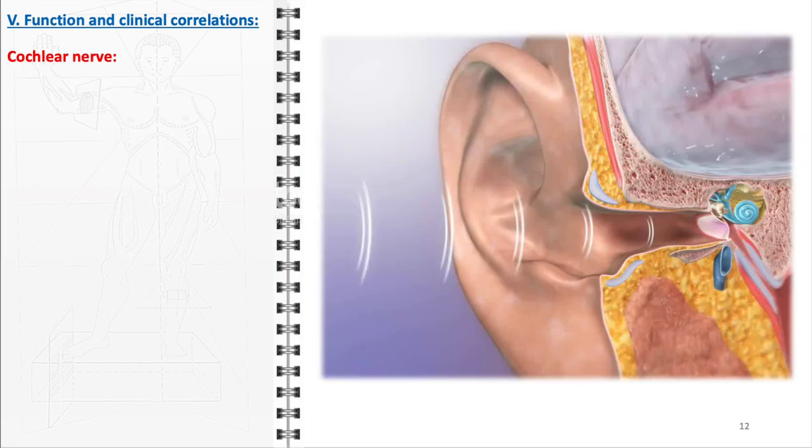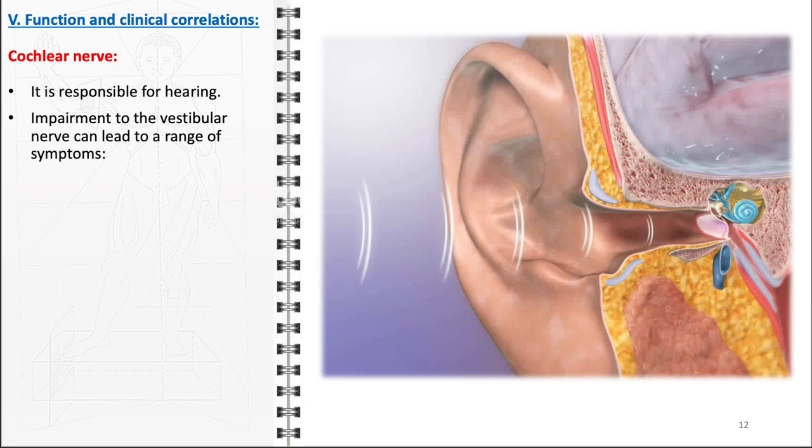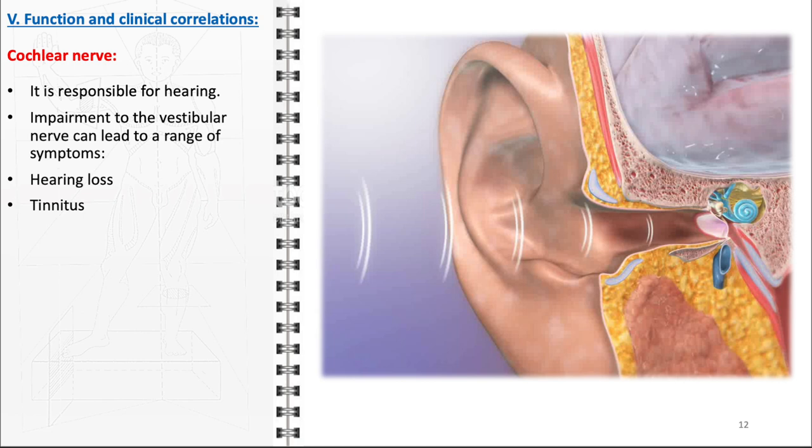As for the cochlear nerve, it plays a critical role in the sense of hearing, responsible for transmitting auditory information from the cochlea in the inner ear to the brain. The hair cells in the cochlea convert sound vibrations into electrical impulses, which the cochlear nerve relays to the auditory cortex, allowing us to perceive and interpret a wide range of sounds — from speech to music — essential for communication. When there is impairment or damage to the cochlear nerve, it can lead to various auditory symptoms, most notably hearing loss ranging from mild to profound, and possibly affecting one or both ears. Another common symptom is tinnitus, characterized by the perception of sound such as ringing, buzzing, or whistling in the absence of external auditory stimuli.